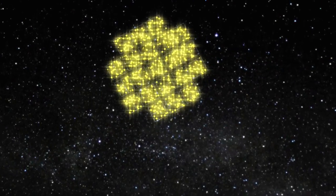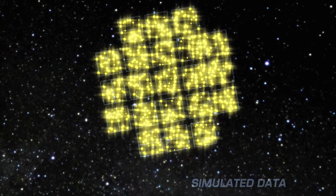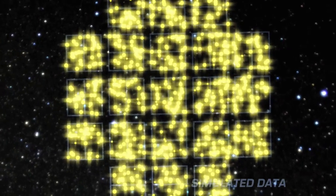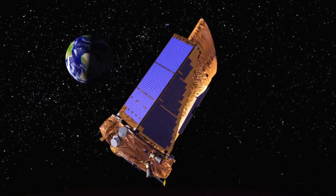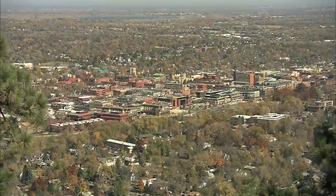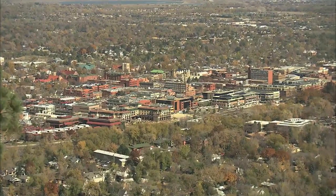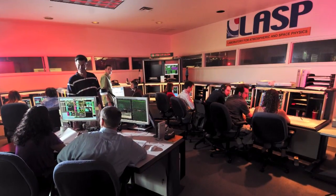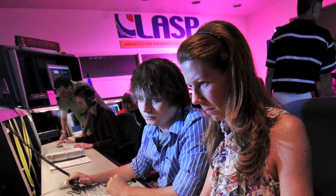The Kepler telescope stares continuously at the same section of the galaxy for a month at a time, measuring the brightness of its target stars. Once a month, it stops viewing for a few hours to turn back towards Earth to transmit its valuable data. The mission operations team at the Laboratory for Atmospheric Space Physics, or LASP, at the University of Colorado in Boulder is responsible for controlling the Kepler spacecraft and receiving the data downlinks.